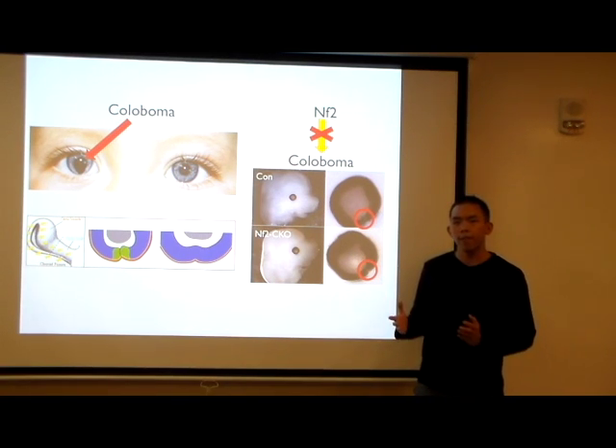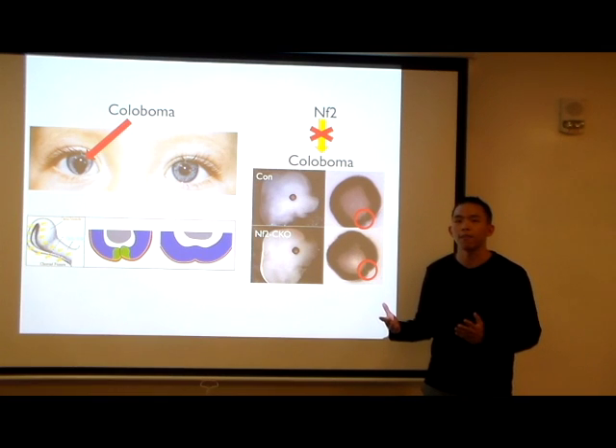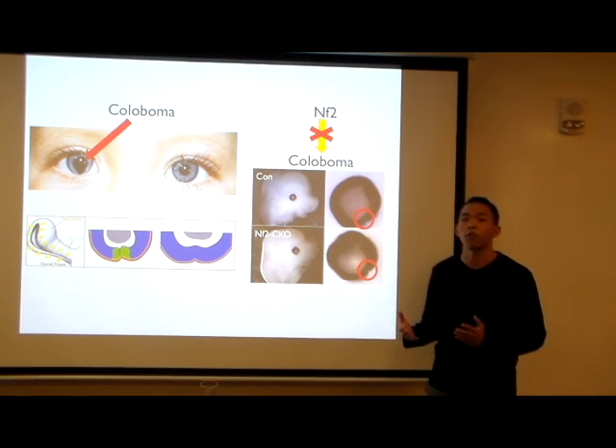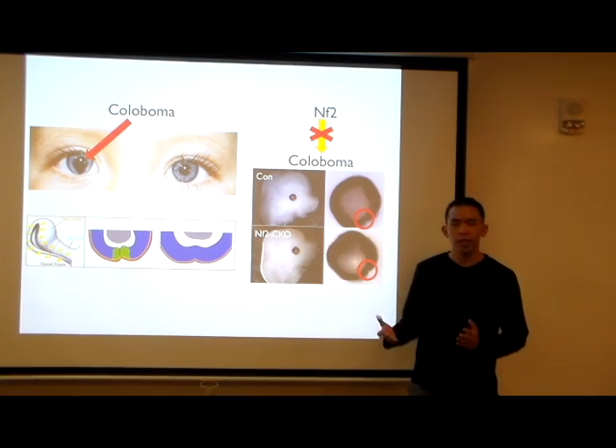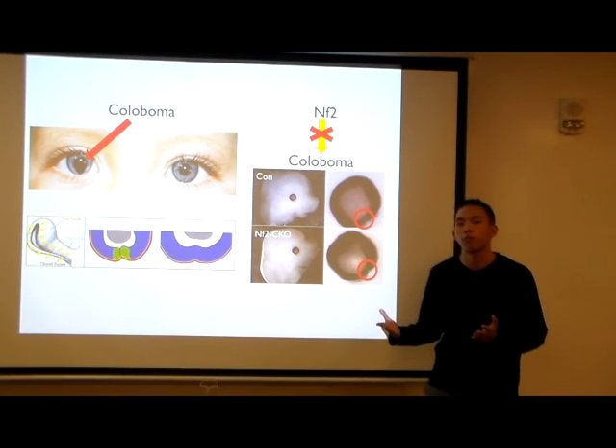Roughly 1 in 10,000 people are affected by this condition, and the degree of vision loss associated with it depends on the severity and location of the coloboma. So it can range from complete vision loss to virtually no effect on vision whatsoever.